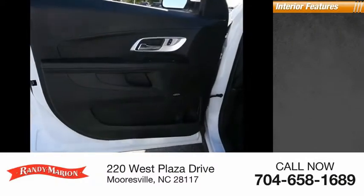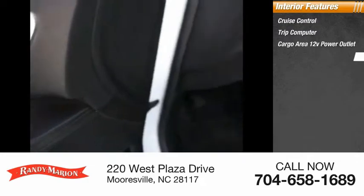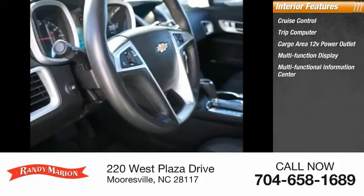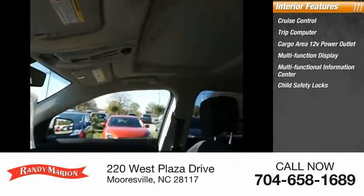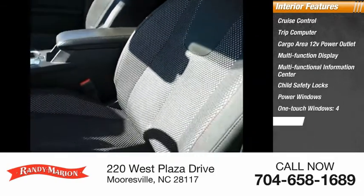Inside you'll find cruise control, trip computer, cargo area, 12-volt power outlet, multifunction display, multifunctional information center, child safety locks, power windows, one-touch windows, and a tachometer.